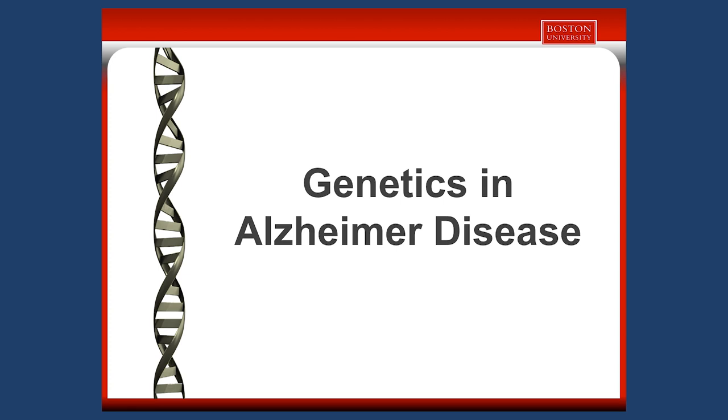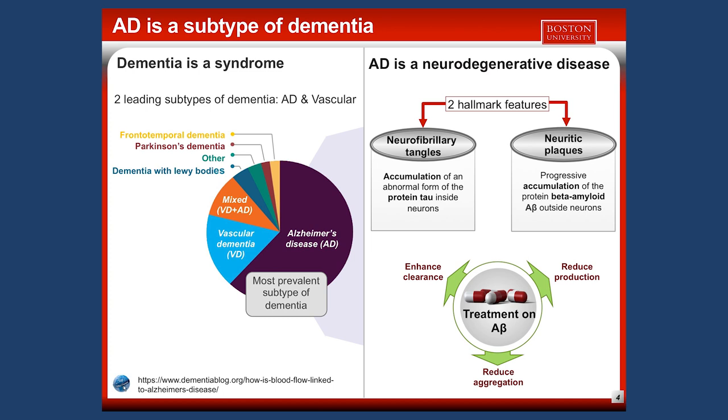Dementia is a syndrome characterized by a full range of symptoms associated with cognitive impairment. There is not only one dementia, but multiple types. The most prevalent subtype is Alzheimer's disease. There are other types, like vascular dementia, which is the second leading subtype.